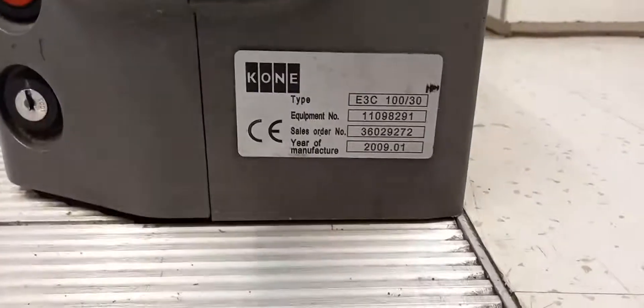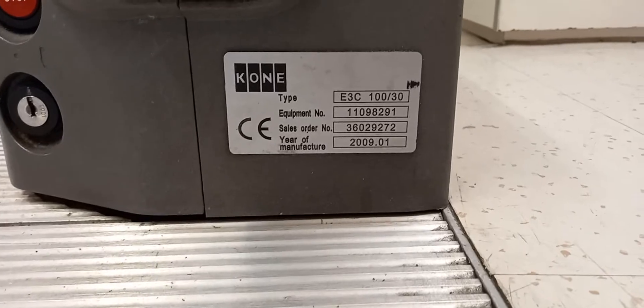You're better at escalator identification. Hold on, let's see the information display before you end it. January 2009, serial number 11098291. Okay, we'll see.